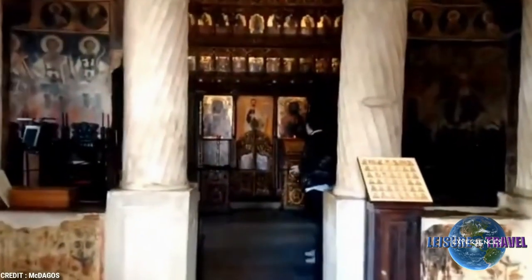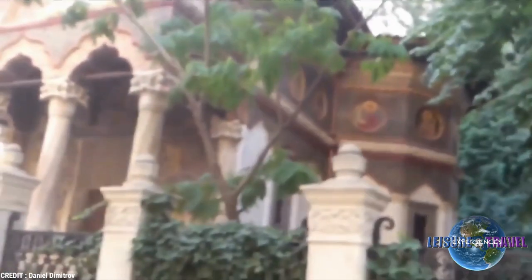Inside, several frescoes and wood icons can be admired. The church complex once included an inn and a monastery, but both were destroyed. The church itself was restored several times after damage from earthquakes.